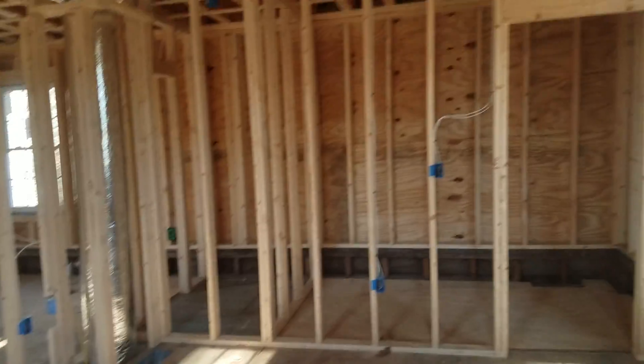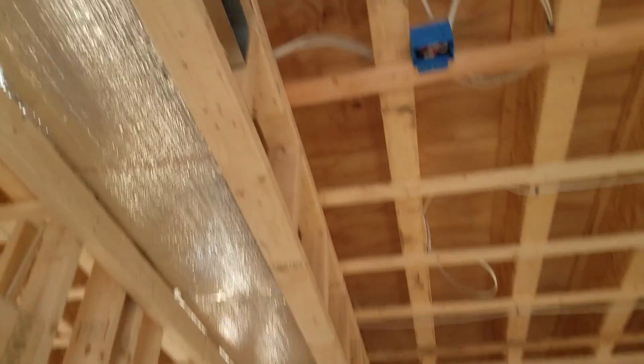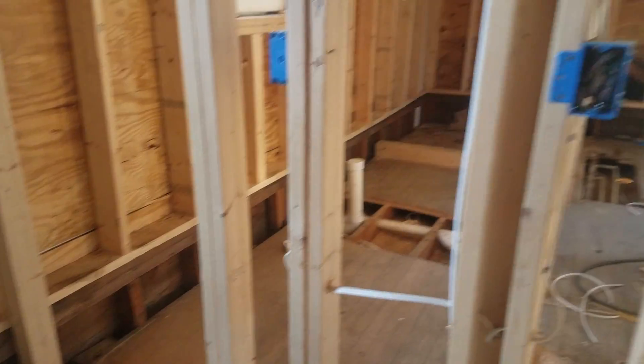I don't know if you guys remember, but this was all closed in. There was not this much headroom. He popped the whole top and added this whole roof area here — all this is obviously brand new. You can see where it meets the old construction. It's a small house, but it's a good size.